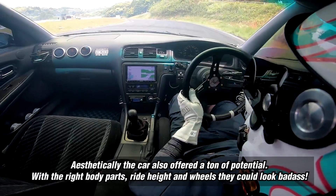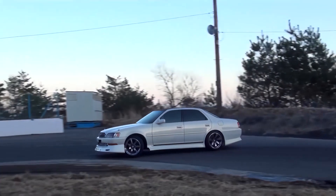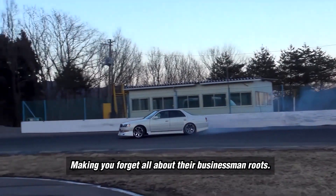Aesthetically the cars also offered a ton of potential. With the right body parts, ride height, and wheels they could look badass, making you forget all about their businessman roots.